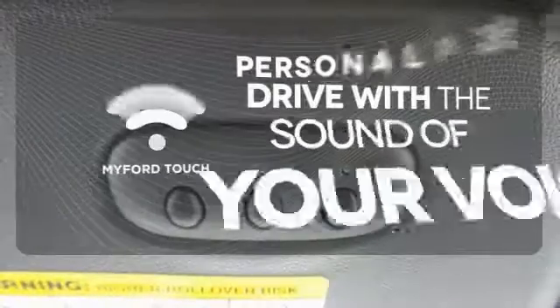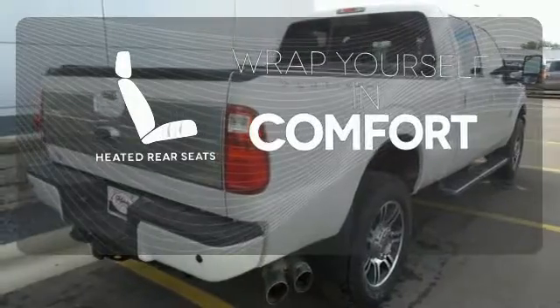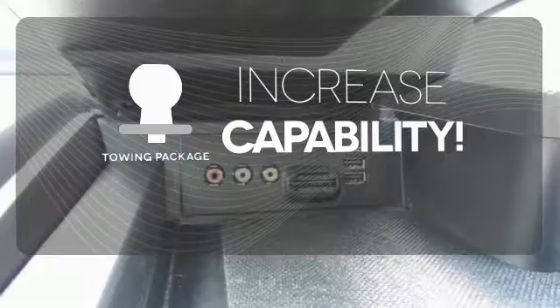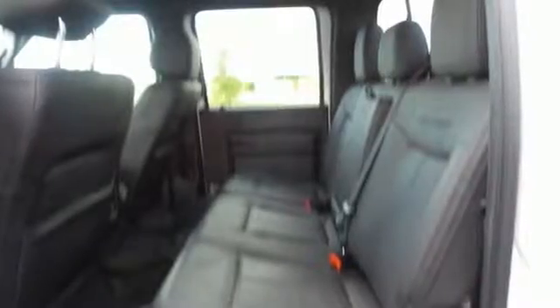Personalize your drive with voice-activated MyFordTouch. Warm off the chills for all passengers with the heated rear seats. You're set to handle any job or haul any of your toys with the included tow package. This is a truck that works for you.